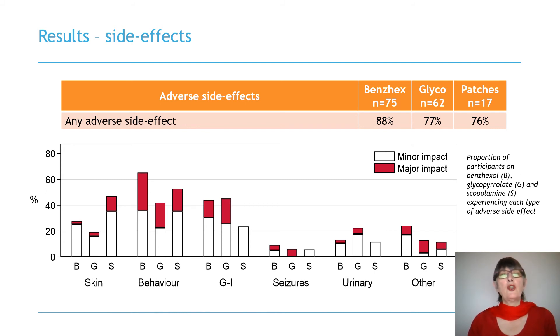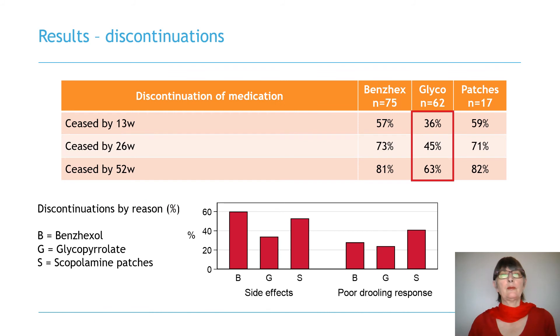Glycopyrrolate and scopolamine were associated with comparatively fewer adverse side effects compared to benzhexol. The graph shows that scopolamine tended to cause skin rashes around the patch, but few gastrointestinal problems. Behavioural side effects such as irritability and aggressiveness were common with all three medications, but were experienced most often with benzhexol and least often with glycopyrrolate. At three months, six months and 12 months, glycopyrrolate was discontinued less often than the other two medications, with the difference in discontinuations mostly due to side effects.